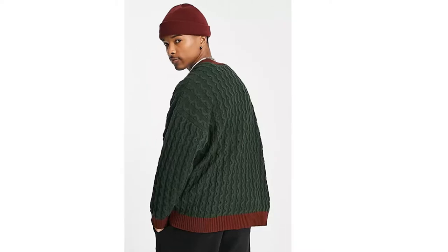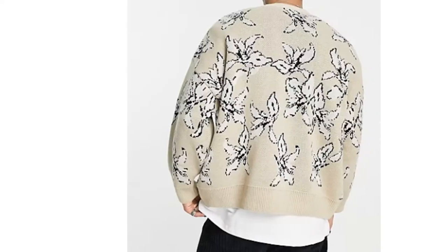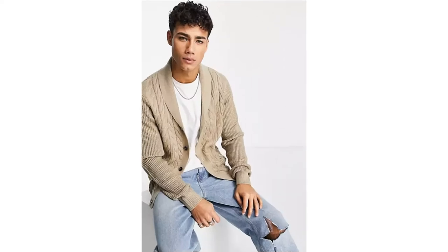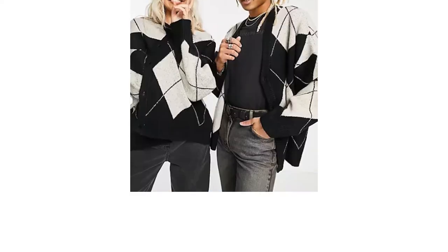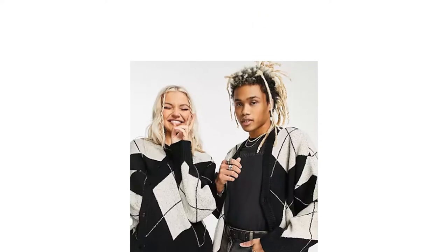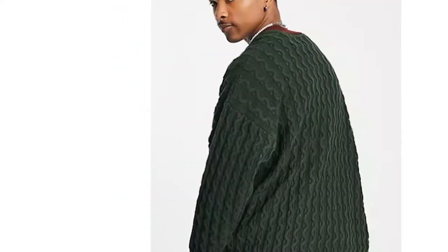The versatile cardigan, a classic piece of clothing that was popularized and subsequently coined by the 7th Earl of Cardigan, a prominent figure in the British military, is a timeless piece to add to your wardrobe. Whether chunky, long, zipped or smart, cardigans are an adaptable and classic addition to the wardrobe that you shouldn't miss out on.